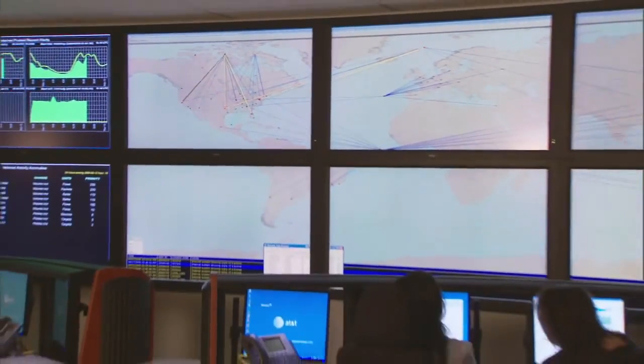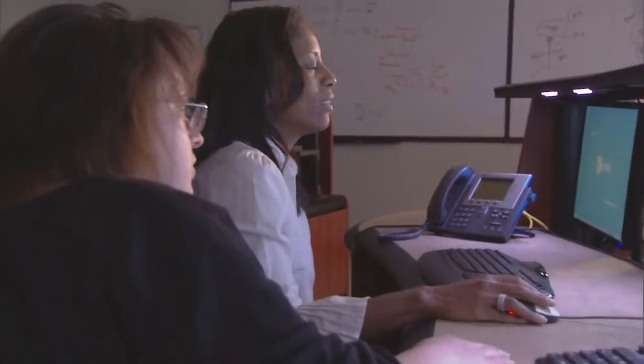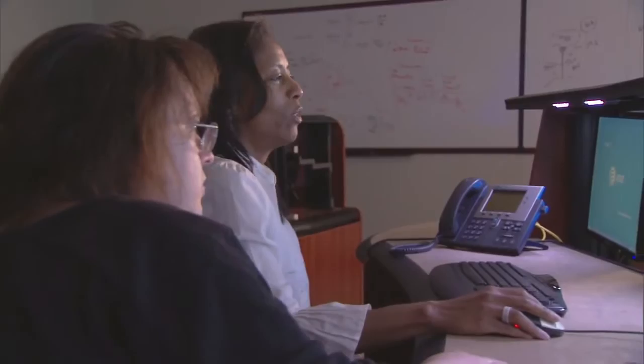What sets AT&T apart from anybody else in the industry is the breadth of data that we can see on any given day. We have a large customer base, and we're using intelligence that we pick up from those networks to provide intelligence to you.